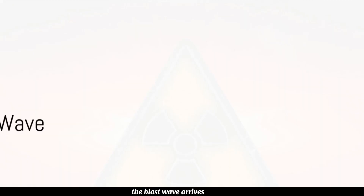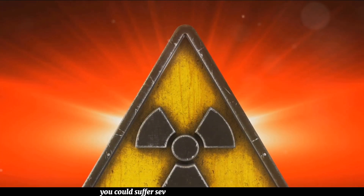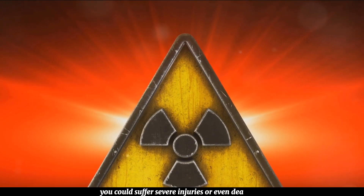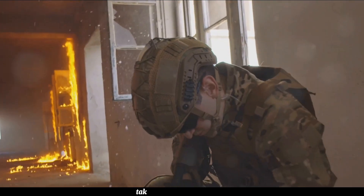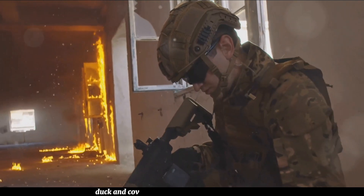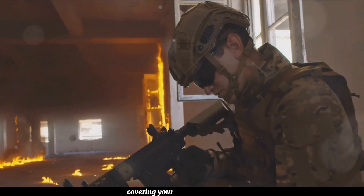The blast wave arrives first, causing widespread destruction. If you're outside when this wave hits, you could suffer severe injuries or even death. So when you hear a loud explosion or see an intense flash of light, take cover immediately. Duck and cover under a sturdy piece of furniture or lie flat on the ground, covering your head and neck.